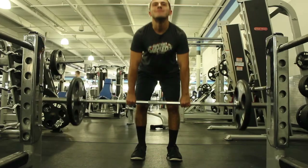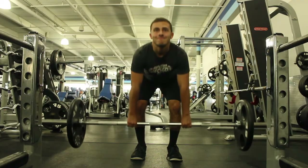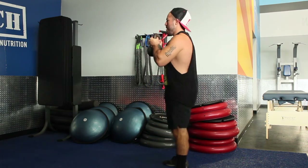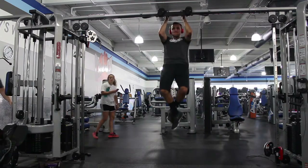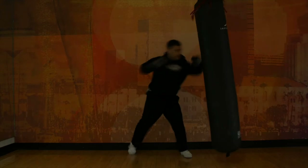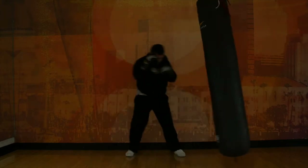The circuit finisher is going to be three rounds timed again, consisting of ten straight leg deadlifts, five goblet squats, and five chin-ups. If you want to add in any fight training, we recommend it — you could use Coach Derek in the academy or make up your own thing, maybe watch some YouTube videos and do some heavy bag training. Thanks for watching — if you enjoyed, please leave a thumbs up and consider subscribing.